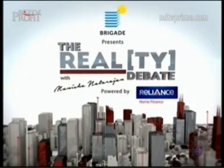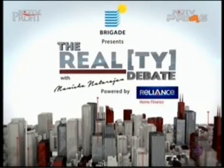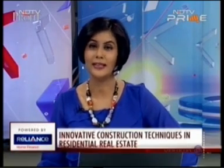The Realty Debate powered by Reliance Home Finance with Manisha Natarajan. Welcome back. So often we've traveled abroad and visited a home of a friend or a family member and really wondered: why do their flats, apartments, homes and buildings always look so much better than in India? How come they don't have chunks of plaster falling, walls with seepage showing, and paint peeling?